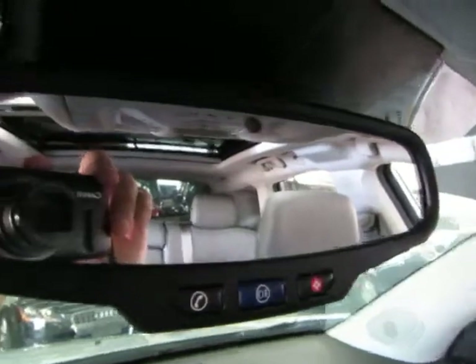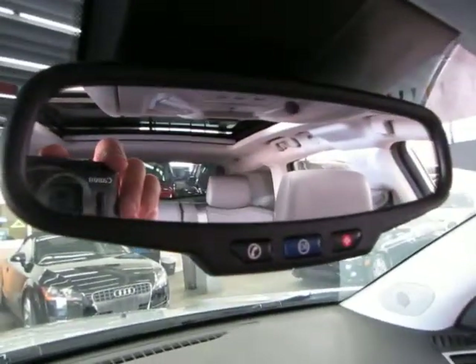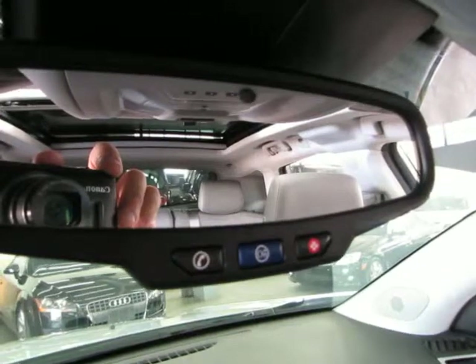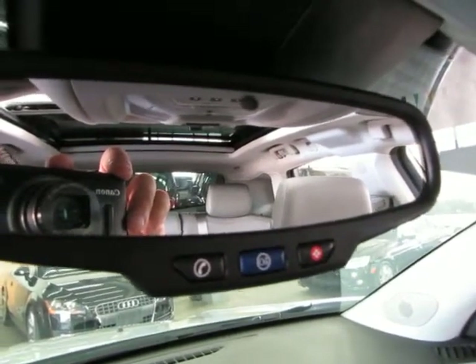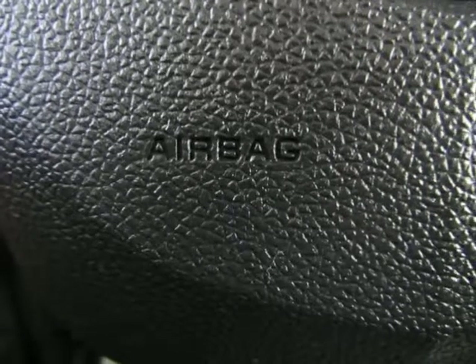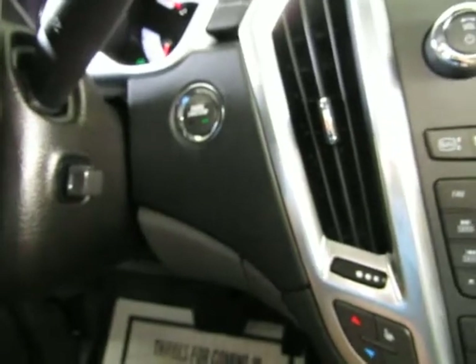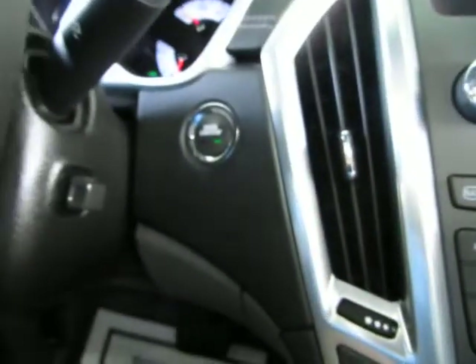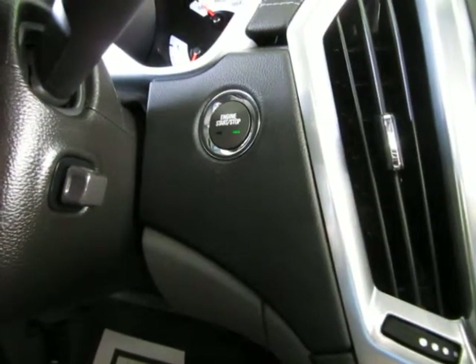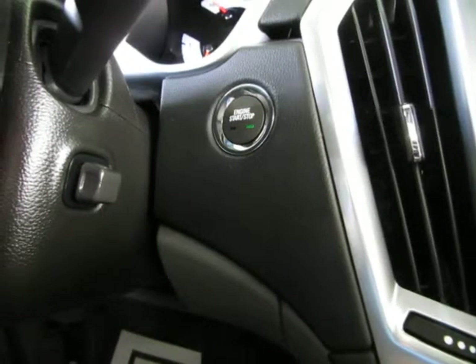Up here you get an auto-dimming rearview mirror with a sensor at the top that senses bright light — if somebody puts their high beams on you, it will darken the mirror so it doesn't affect your vision. This vehicle is equipped with the OnStar system. If you purchase this vehicle from us, you will get a 90-day free trial of OnStar at no cost. The most important things OnStar does: if you get into an accident and any airbags deploy, it sends an immediate signal to the OnStar center. They'll attempt to contact you; if you don't respond within a reasonable time, they'll dispatch emergency vehicles. Also, if you lock your keys inside — which is nearly impossible with this intelligent key — you call their 24-hour number, identify yourself, and they can send a signal to unlock the car, saving you time and money on a locksmith.